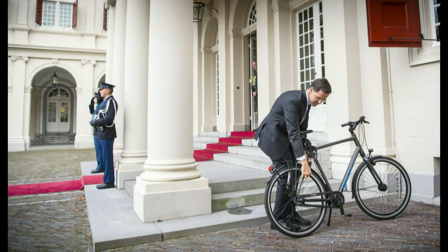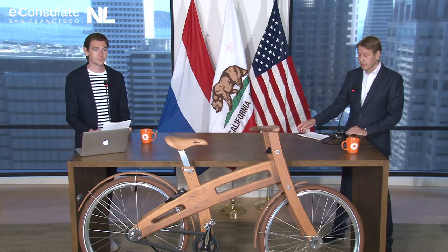And then this last picture. This is the prime minister of the Netherlands, Mark Rutte, and he also bikes. He visited the king in the palace, and even the prime minister of the Netherlands has to lock his bike in front of the palace while the security guards are watching. Well, you can't trust anyone these days.